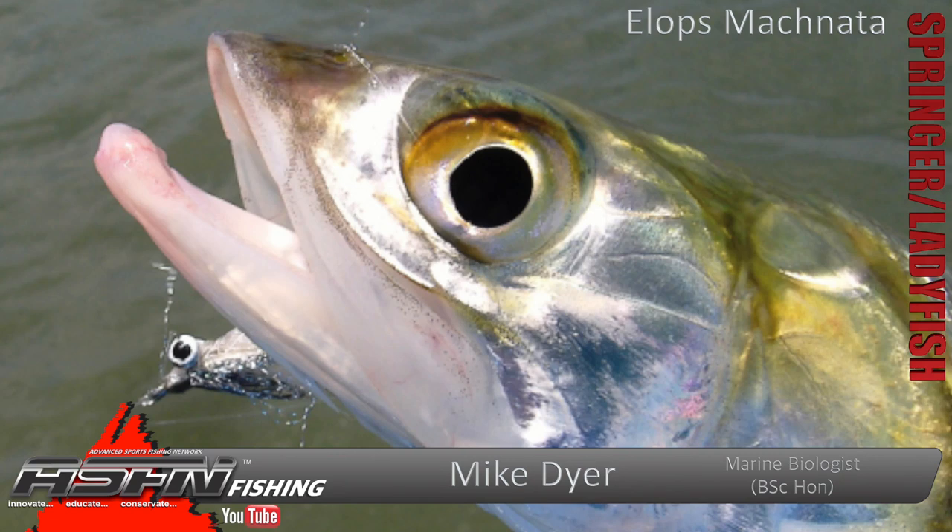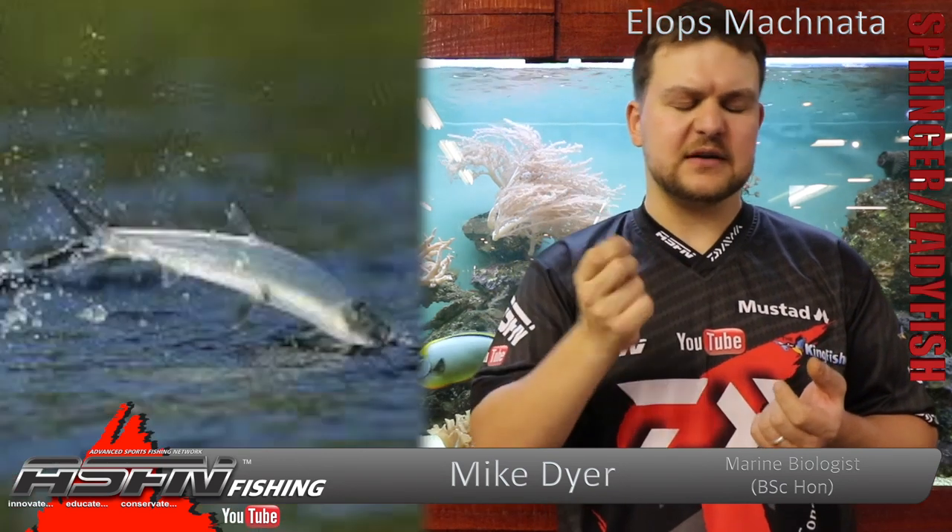They've got quite a bony mouth — they don't have a lot of meat around their mouth, it's not a fleshy mouth. It's very, very hard and difficult to penetrate, which links into why they're very difficult to land. Often when you hook them, it's just a little bit of the skin and when he jumps, the hook just pops out.